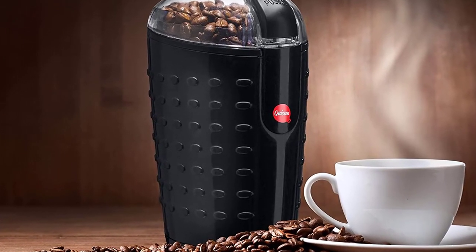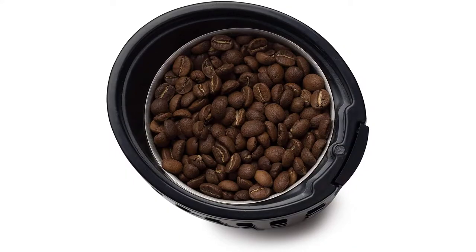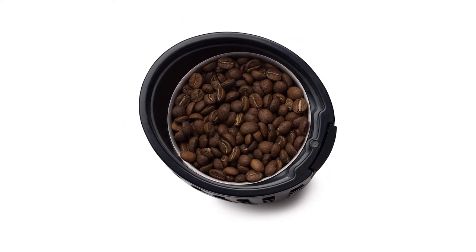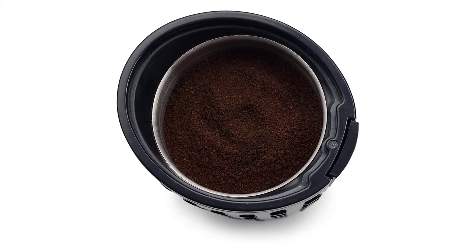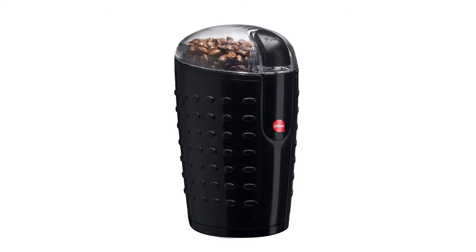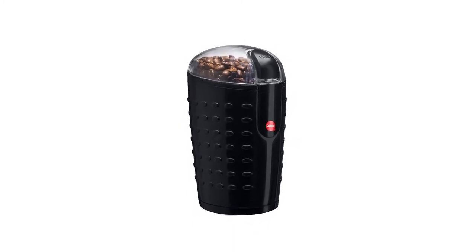Cassine has managed to grab a lot of popularity among buyers. This electric burr spice grinder is also equally effective at grinding coffee beans. It has a plastic outer and stainless steel inside, with sharp stainless steel blades that crush spices in seconds. It has one-touch operation and is fast and efficient. The gripple surface prevents slippage. A downside is that it causes a lot of mess while transferring ground spices, and there is no consistency control feature.